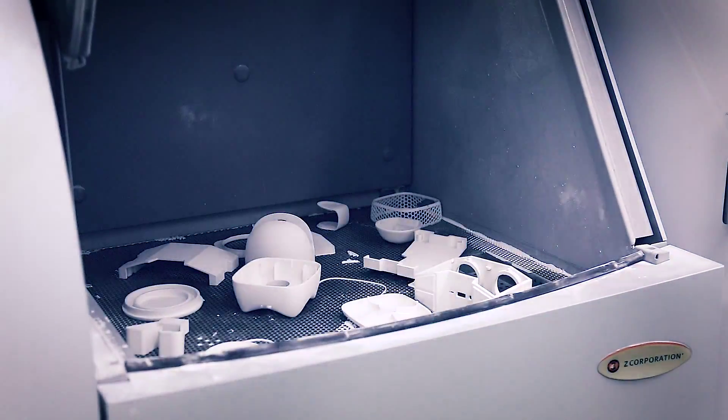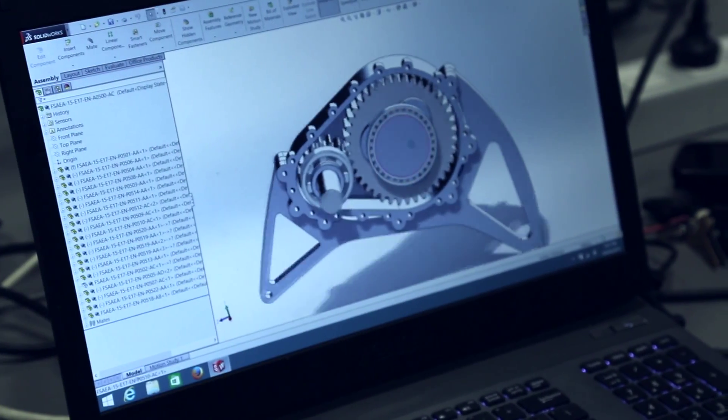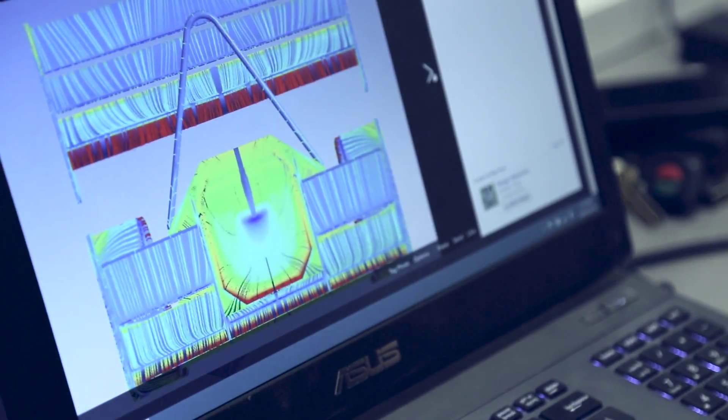We also have things such as 3D printers and other workshops where you can actually build your own parts that you've designed yourself.